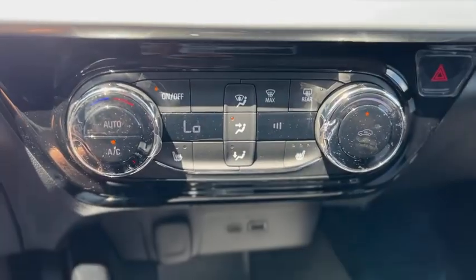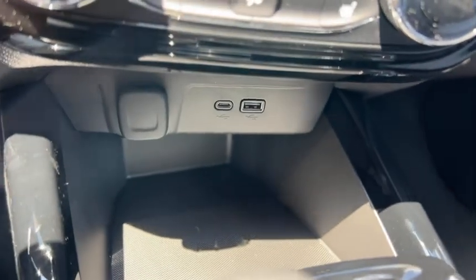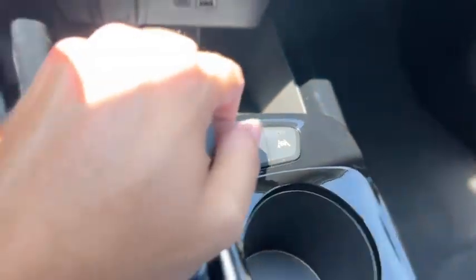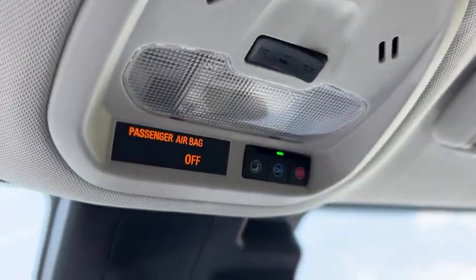Down below that you got your climate controls. It does have heated seats for the front. Two USBs up there, 12-volt outlet, auto start-stop on and off. There's your gear selector and cup holders, a little cubby right there. And up above you got your dome light controls and OnStar.